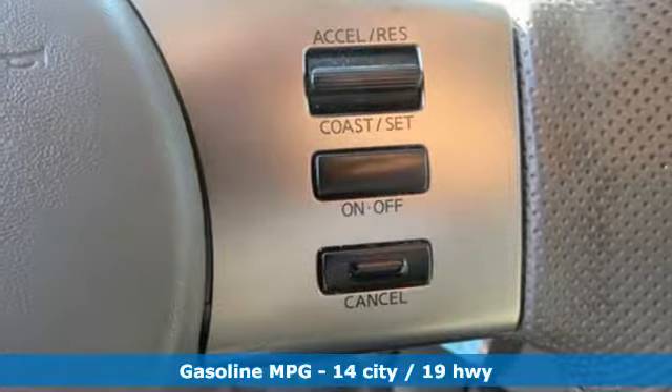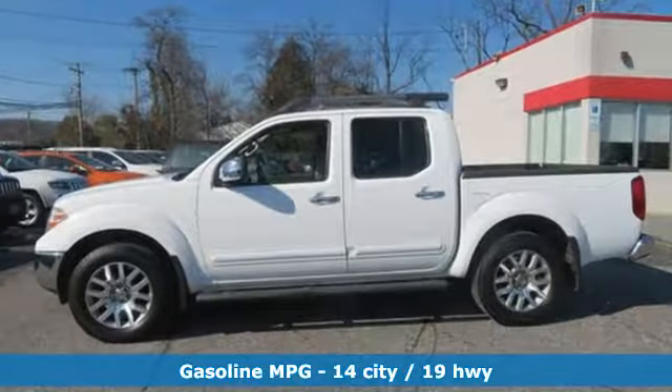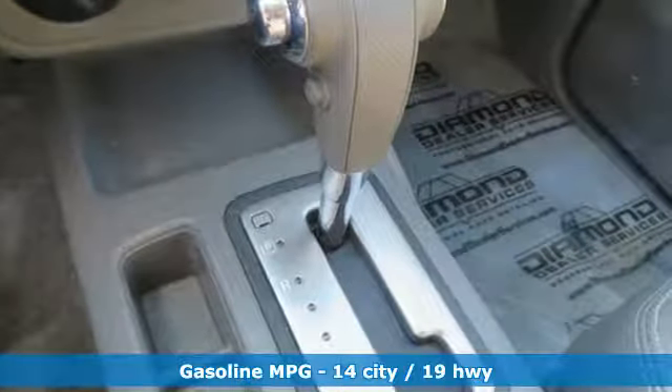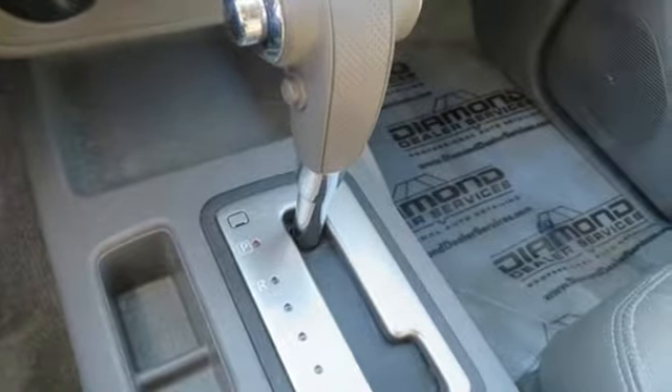External memory control, power heated mirrors, front heated leather bucket seats, auto dimming rear view mirror, wireless phone connectivity,